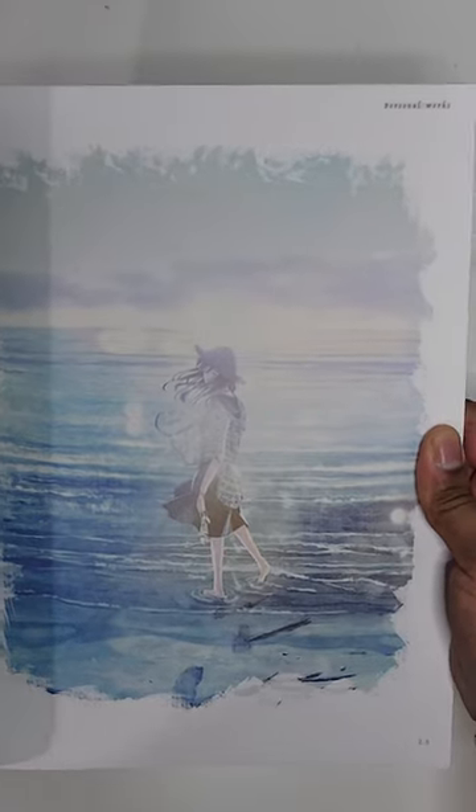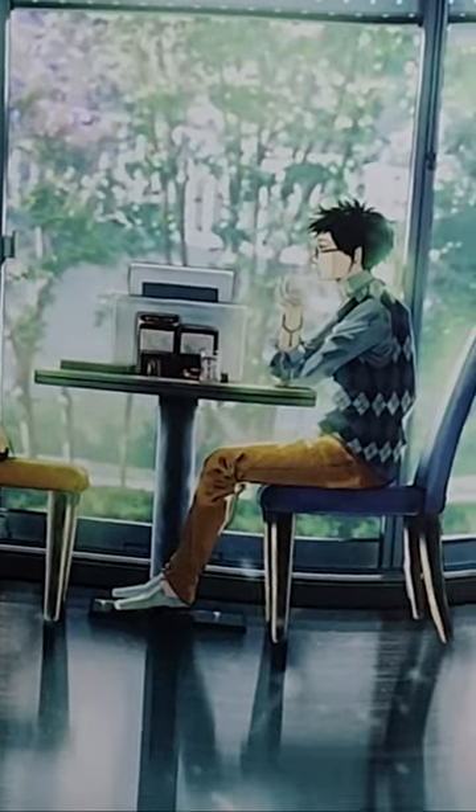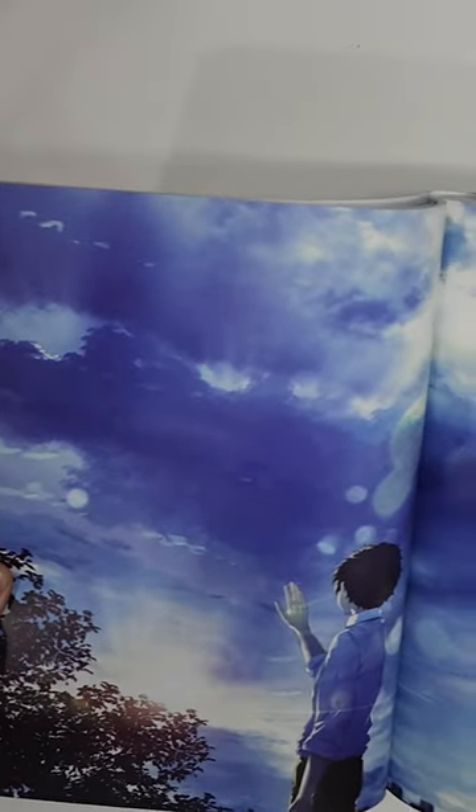One thing that I could easily point out is how the skies are painted. I mean, just look at these skies — they're amazing. The interior compositions are done very well, and the reflection on the floor is a very nice touch for this piece in particular. The way some pieces take up two pages really shows how expansive the skies are in this book.